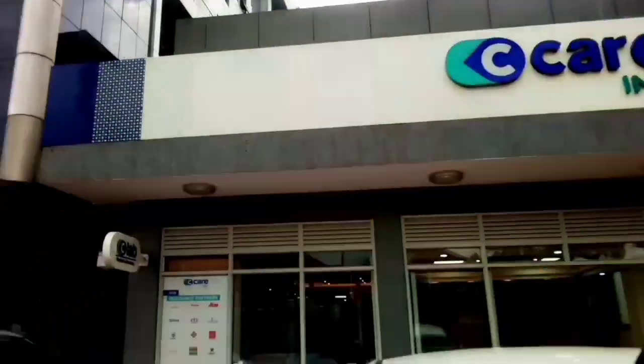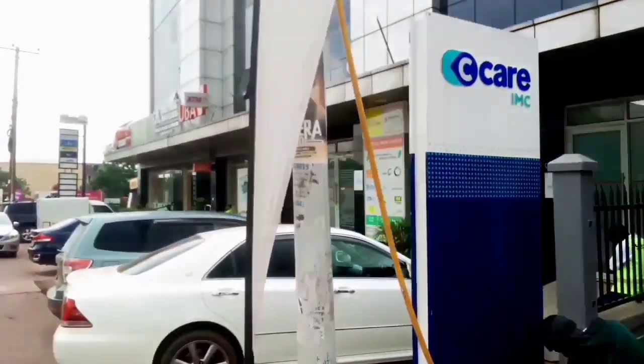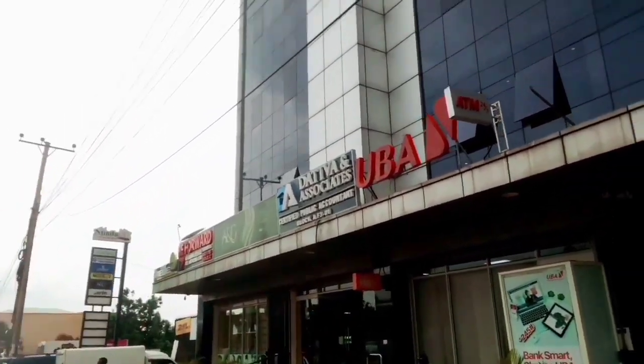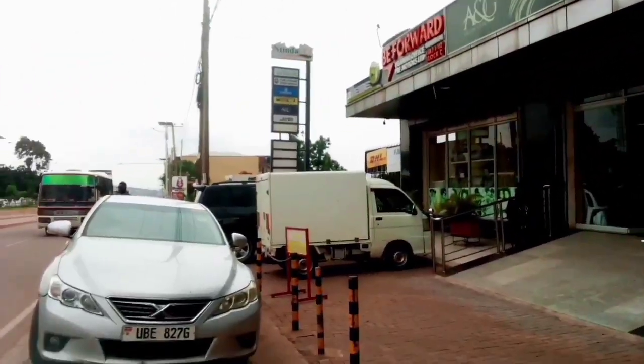Apart from Intinda being a residential area, it's also becoming a commercial area where big companies are setting up. There are hospitals, there are different companies — public companies. We have Care IMC, which is a hospital right there. We also have UBA right there, and Vita Associates.